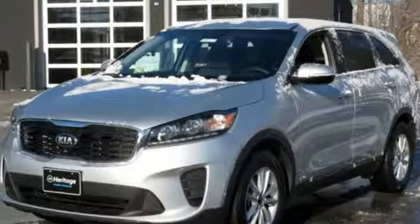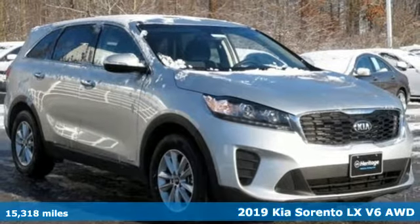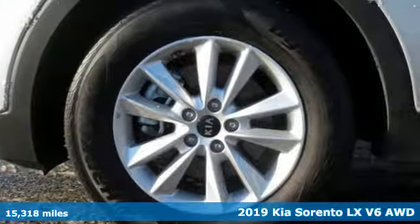It's a 2019 Kia Sorento. The Sorento is built to adapt to you, giving you the capability you need and doing it with an edgy sophistication.